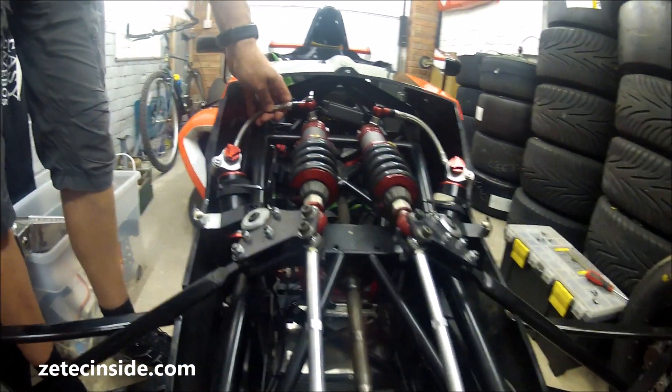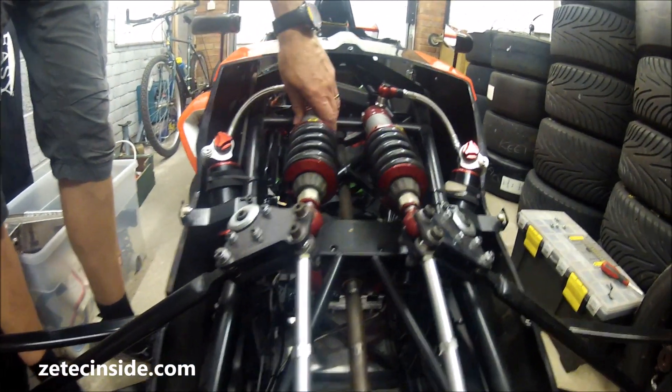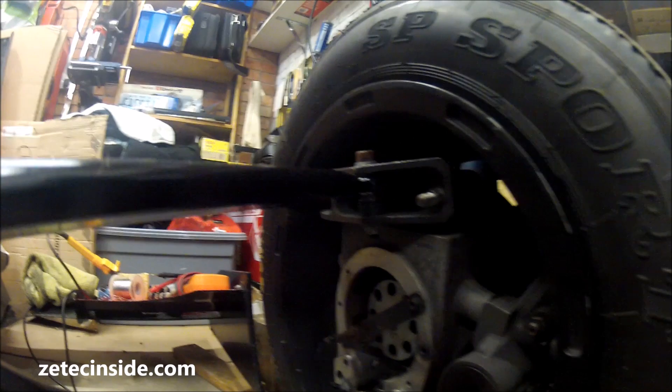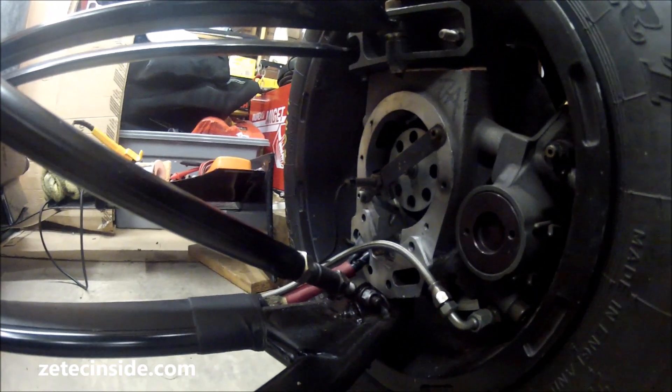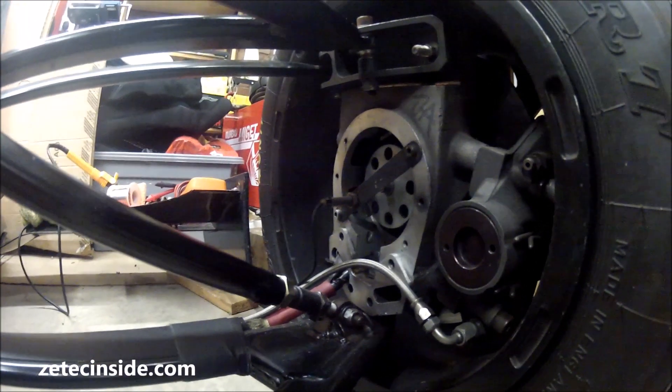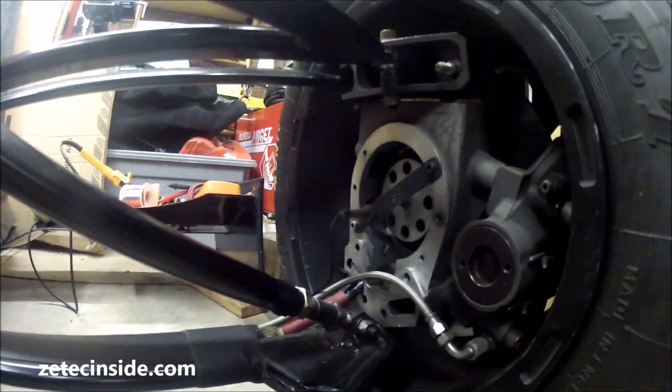At the front it's the same arrangement — we've got these Intrax dampers with remote reservoirs, and again some very nice hubs with wheel tethers. We've also got wheel speed sensors, one on each wheel, which the ECU is constantly recording. That will be useful for traction and launch control at a later stage.